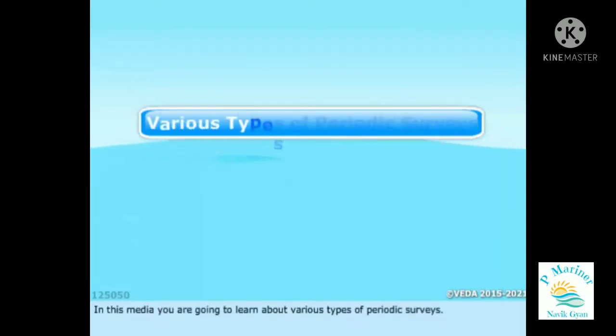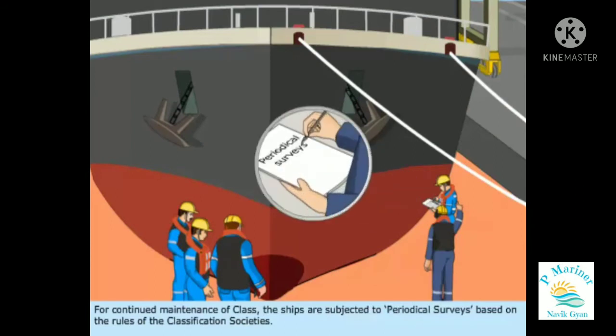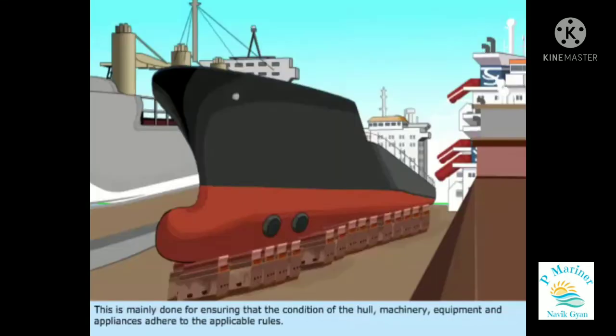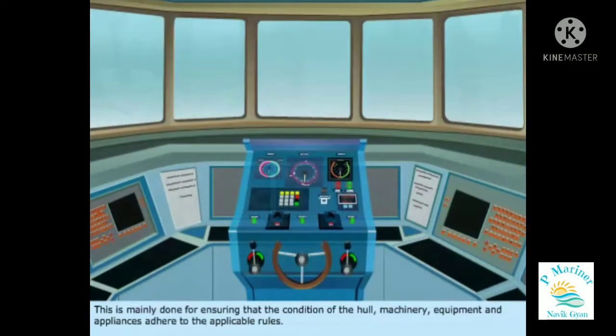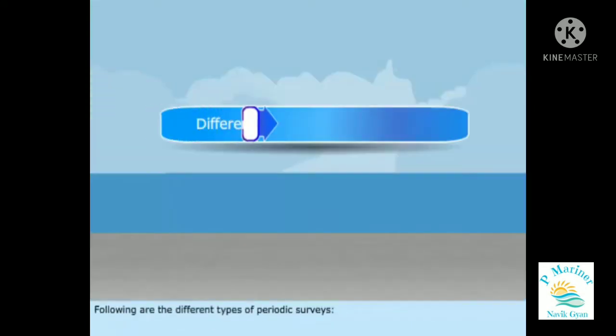In this media, you are going to learn about various types of periodic surveys. For continued maintenance of class, ships are subjected to periodical surveys based on the rules of the classification societies. This is mainly done for ensuring that the condition of the hull, machinery, equipment, and appliances adhere to the applicable rules. Following are the different types of periodic surveys.